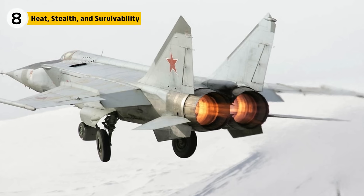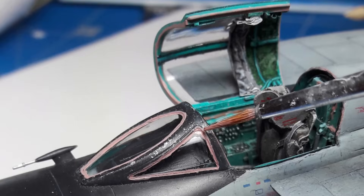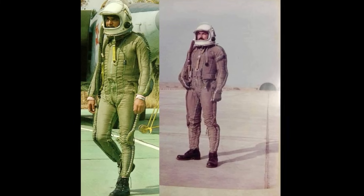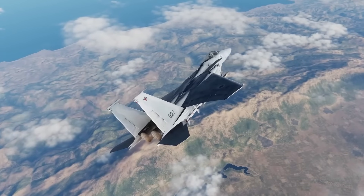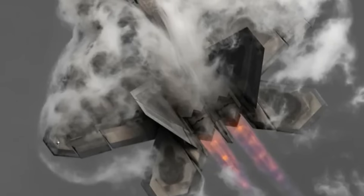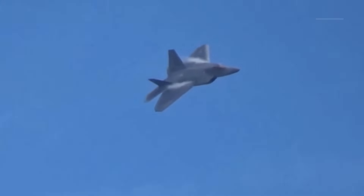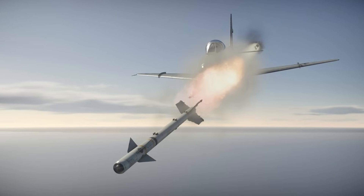The MiG-25's engines created heat on a terrifying scale. At Mach 3, the leading edges of its wings and even the cockpit canopy could reach 300 degrees Celsius. Pilots needed special cooling suits, and in some cases the cockpit windows turned slightly opaque after repeated high-speed flights. The Foxbat was fast, but it glowed like a torch in the sky — any advanced missile seeker could spot it instantly. The F-22's F-119 engines flipped that script, with flat nozzles that reduce radar returns and actively mix cooler bypass air with the blazing exhaust stream.